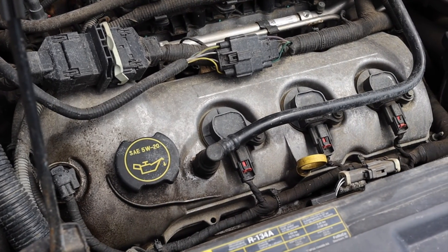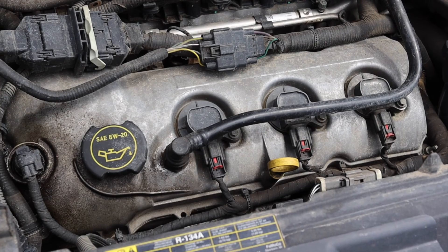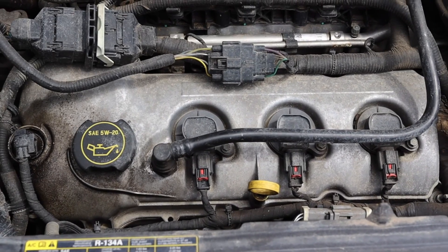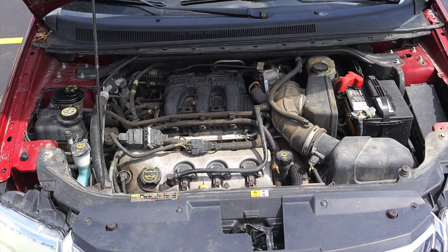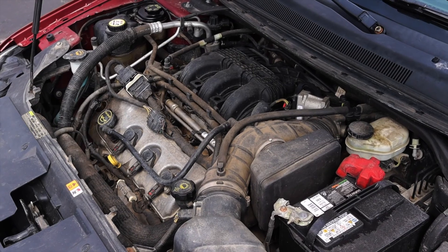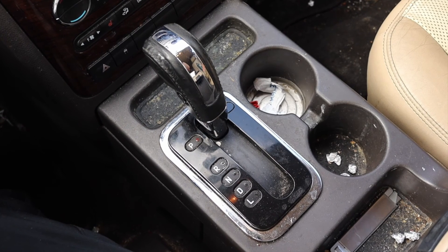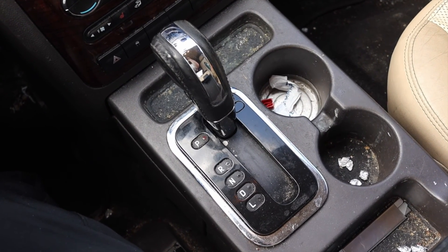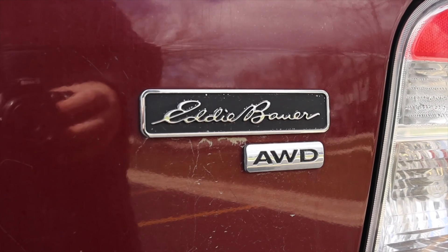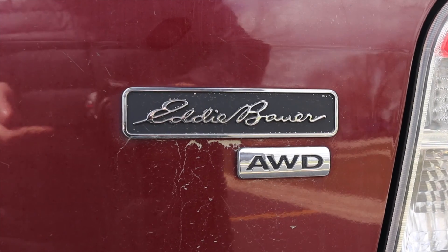The 3.5 liter under the hood makes about 263 horsepower. That's not anything crazy, but I think it does make pretty solid power. A lot of Fords came with this engine — the Ford Taurus, the Ford Explorer, and the Ford police Taurus interceptors. It's a well-proven engine and Ford knows their way around it. Paired to it is a six-speed automatic transmission that's shifting well and doing the job. Last but not least, this Ford Taurus X is all-wheel drive, which is a really nice feature.